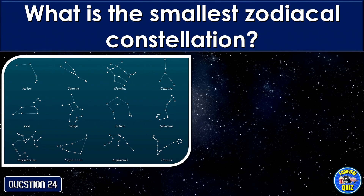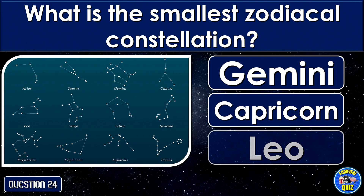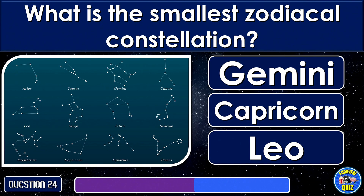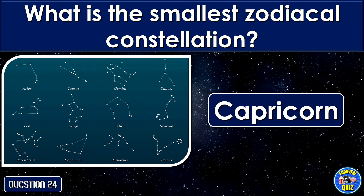What is the smallest zodiacal constellation? Capricorn.